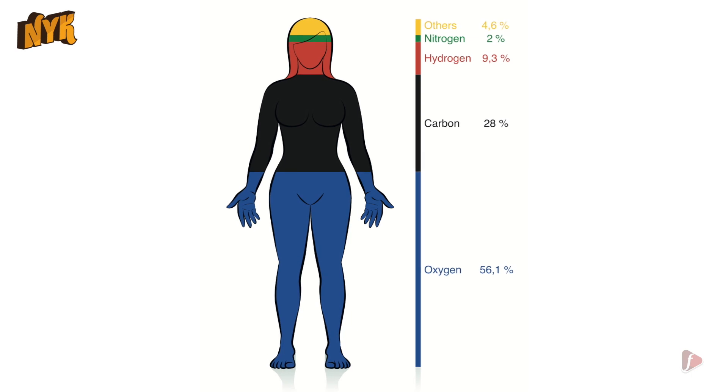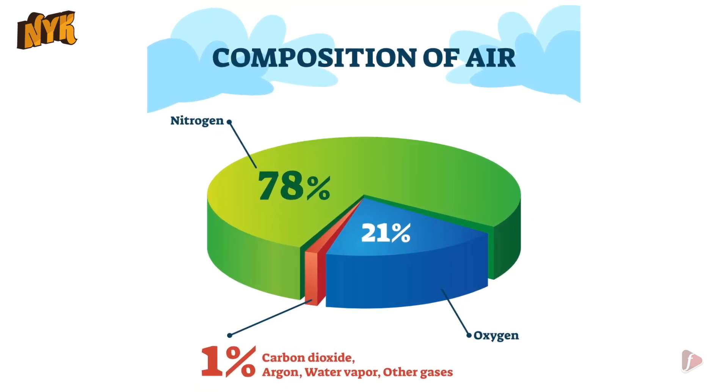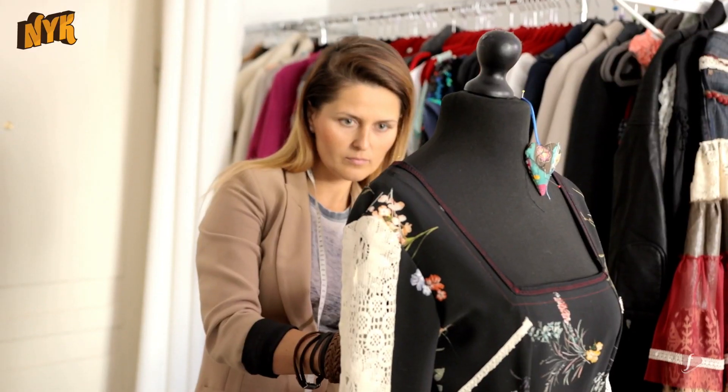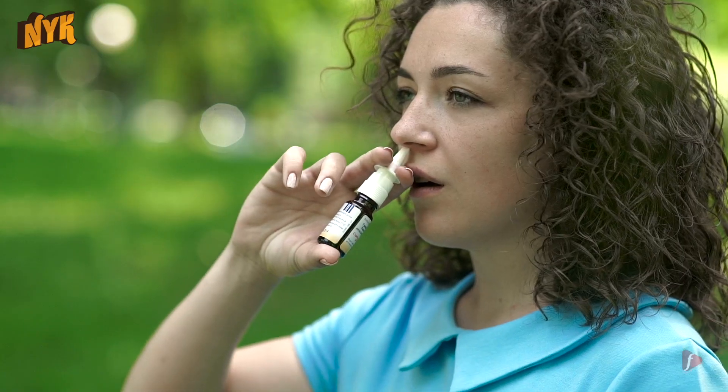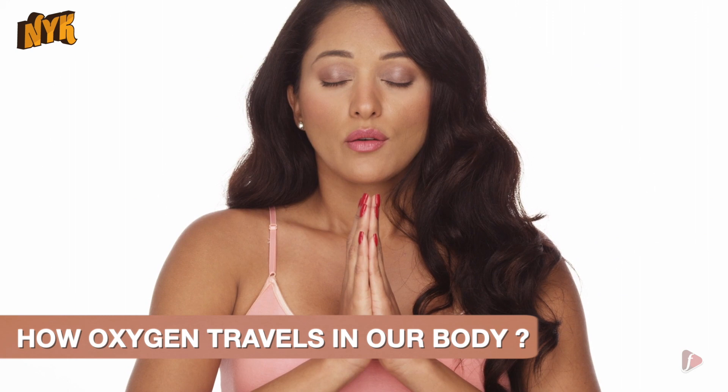The atmosphere we live in has 21% oxygen, and our body needs oxygen so that it can perform all the vital functions. The nose and the lungs are the organs responsible for the supply of oxygen. But how does oxygen circulate evenly throughout the body? In this video, we will tell you how oxygen travels in our body.